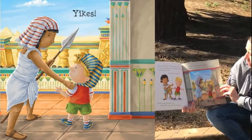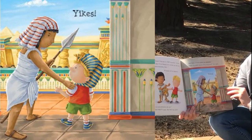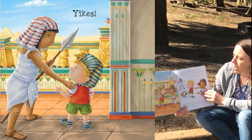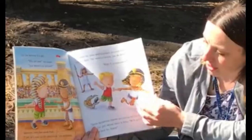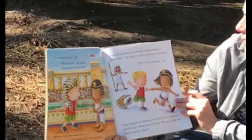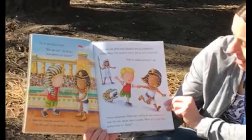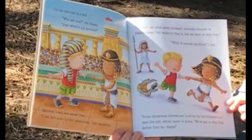But Tootie has gone. Just then a guard grabs my shoulder. 'Time for your speech, Your Highness,' she says. Yikes! On the balcony is a girl. 'Who are you?' she hisses. 'And where's my brother?' Quickly I tell her about Tootie. 'I bet he's gone to the catacombs,' she explains. 'Dad says our great-great-grandad's precious treasure is hidden there. Tootie wants to find it, but we have to stop him.' 'Why? It sounds exciting,' I say. 'Some dangerous thieves are looking for the treasure too,' says the girl, whose name is Anka.